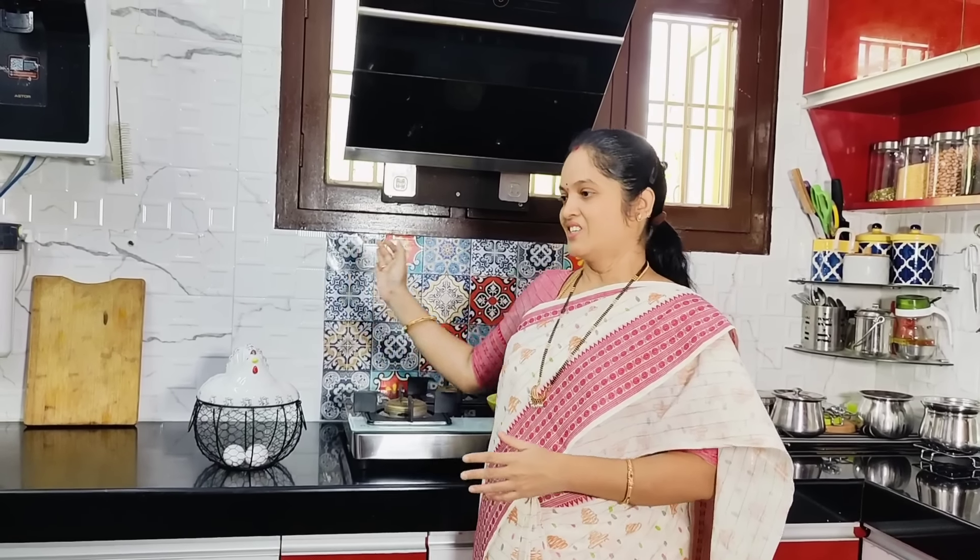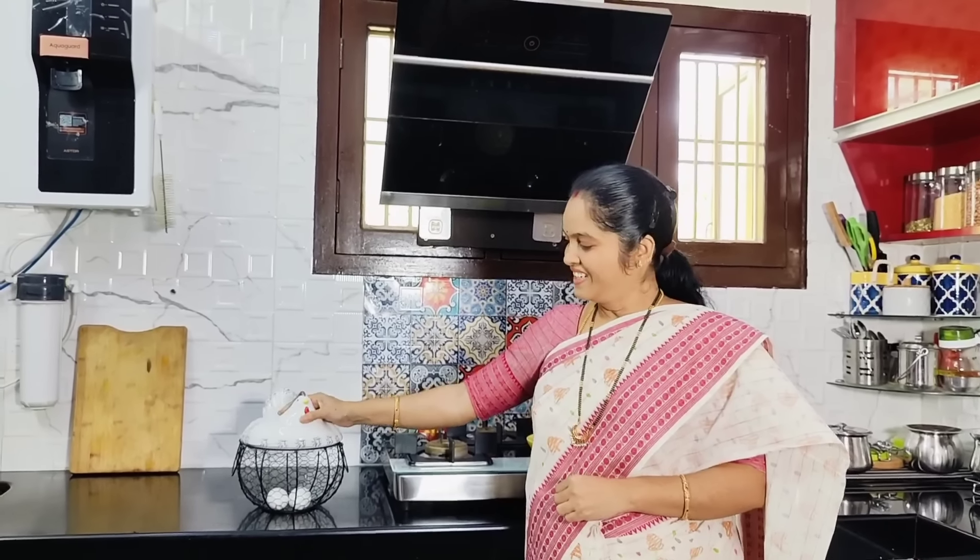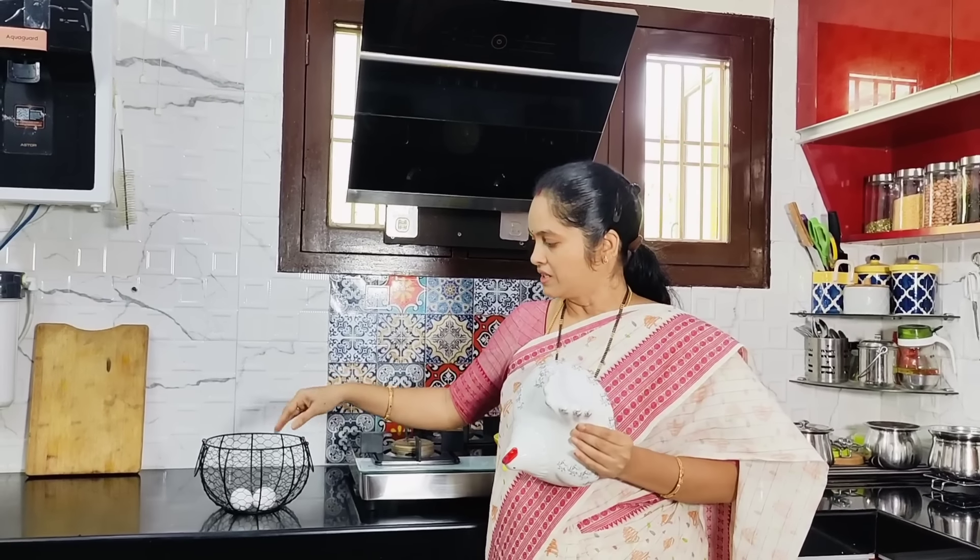If you have a video showing the kitchen, and if you have a little egg holder, you can use it. This is my ceramic egg holder. I don't know exactly how to use it at first, but this is ceramic and it works great.